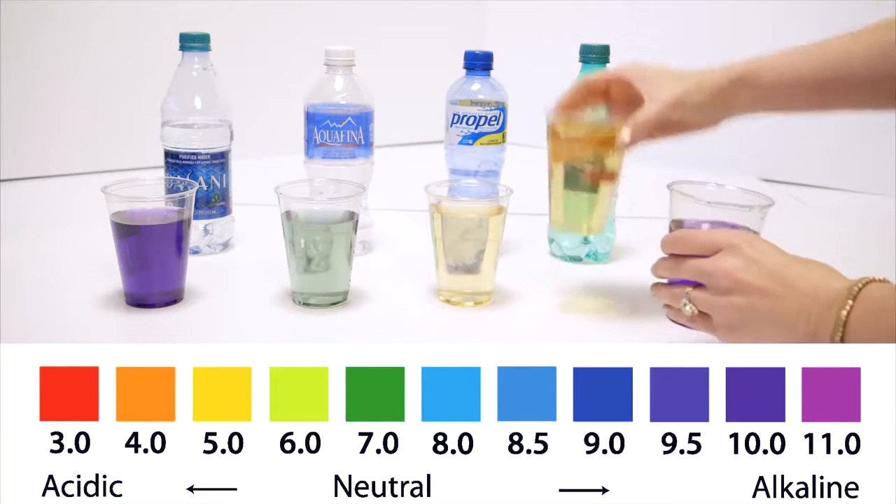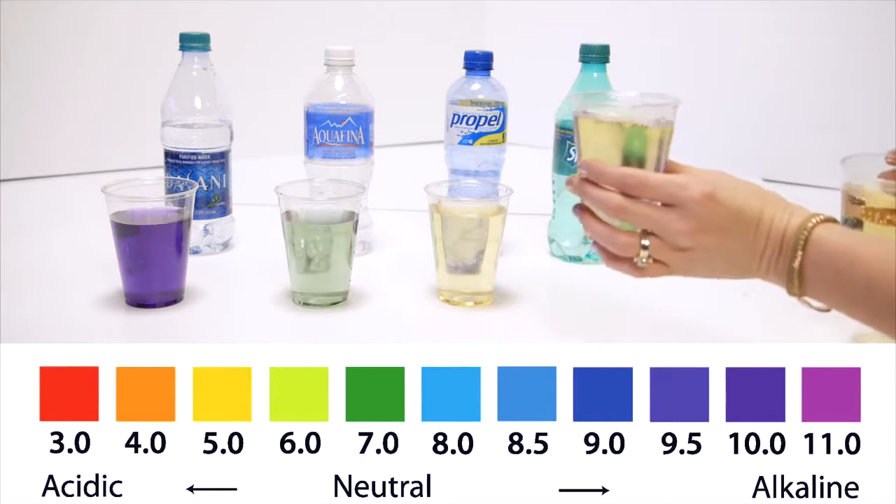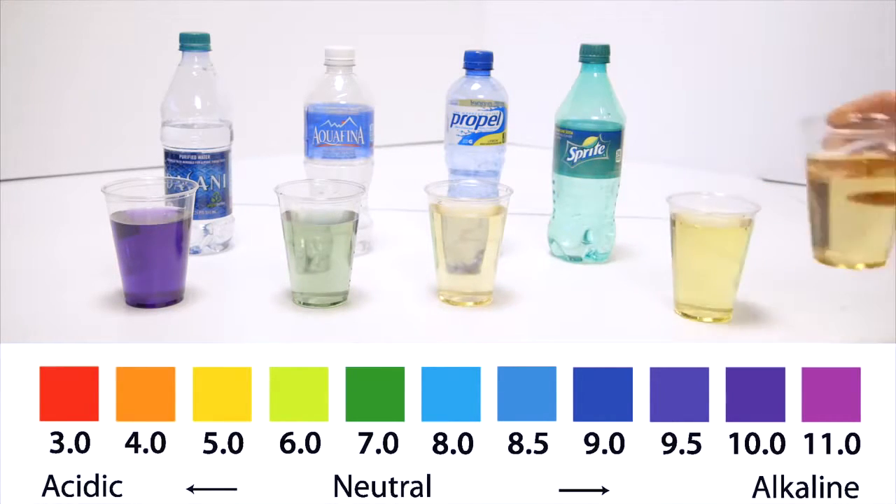Your SC501 is able to provide water that can deeply penetrate your cells and aid in the removal of toxic acidic waste in your body, absorbing nutrients and providing better hydration.